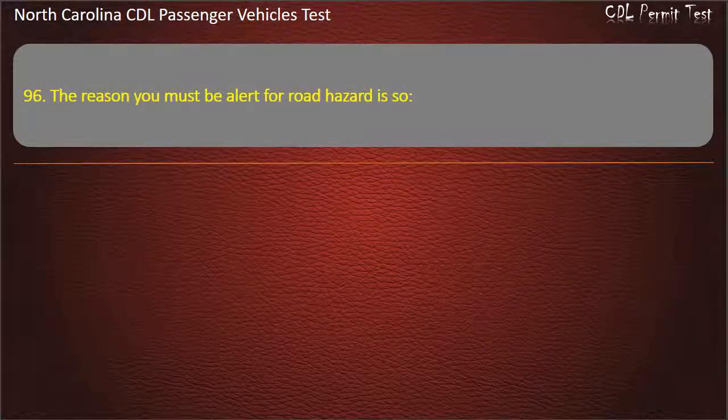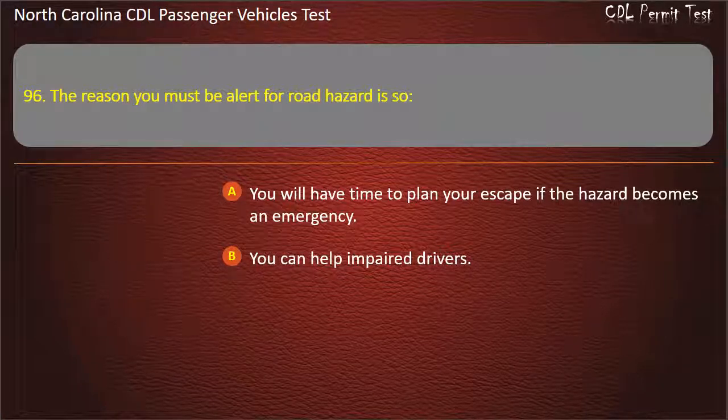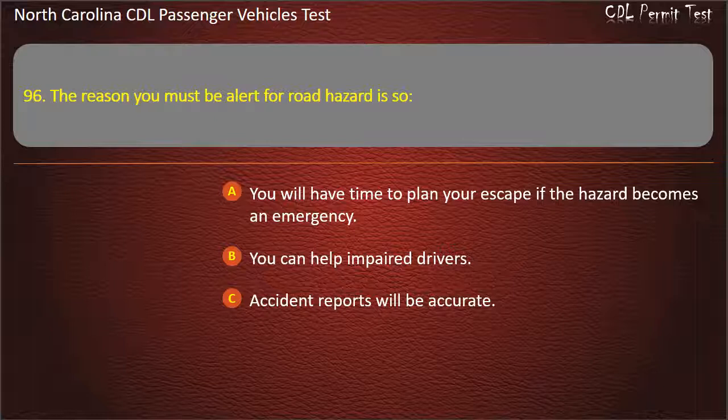Question 96: The reason you must be alert for road hazards is so you will have time to plan your escape if the hazard becomes an emergency, you can help impaired drivers, accident reports will be accurate, or law enforcement personnel can be called. Answer: You will have time to plan your escape if the hazard becomes an emergency.